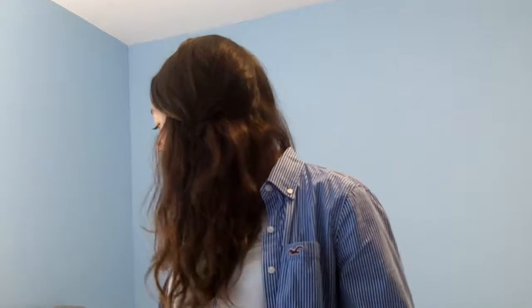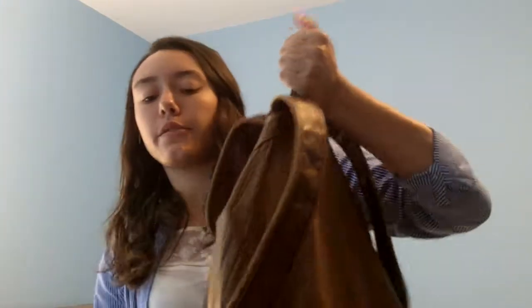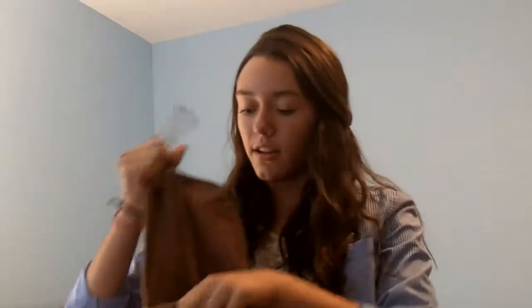Hey guys, today I'm going to be doing my 'what's in my backpack' video, so let's get started. First off, my backpack is just this leather bag — it's not real leather, it's from Aaron Postal I think — and it's not very big but it holds everything that I need.